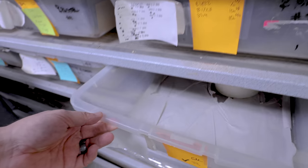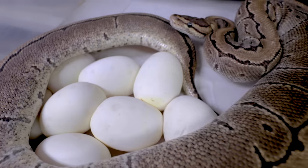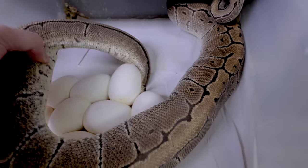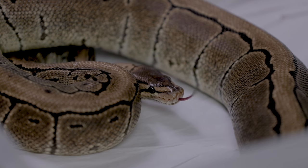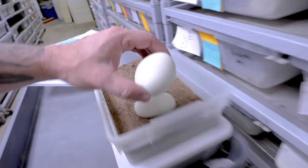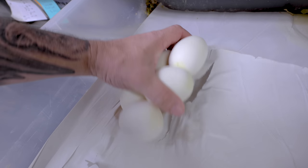Coming back to check on that ball python clutch — looks like she is just done. This mama isn't happy either — today the mama snakes are not happy at all. I'm going to pull her off the eggs. It looks like she's got a good clutch with a couple of little sluggers, but that's not too bad. This is actually a pinstripe bred to a dragonfly, which is a pastel fire pinstripe. Looks like a bunch of good eggs — I'm glad she passed her entire clutch and isn't egg bound.